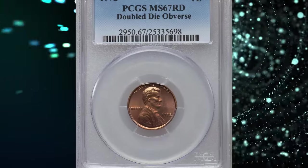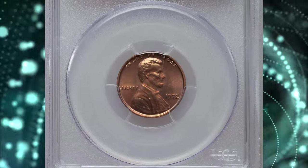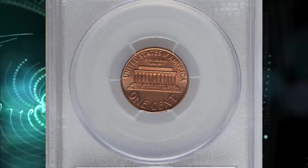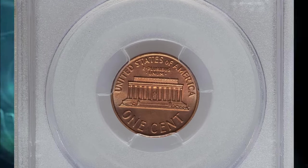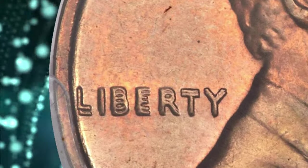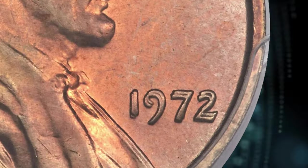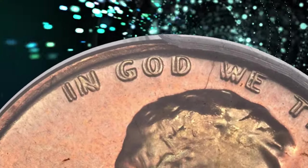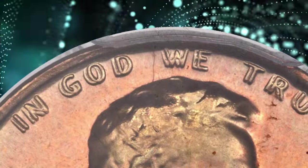Number 2: 1972 Lincoln Cent with Double Die Obverse, graded in Mint State 67 Red by PCGS. This spectacular superb gem shows strong doubling on the date, Liberty, and In God We Trust, identifying the popular FS101 variety. The design elements are sharply detailed and the well-preserved original red surfaces radiate vibrant mint luster. Eye appeal is terrific.